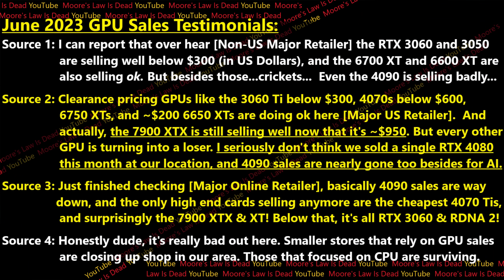Source number one, someone at a non-US major retailer, tells me that the 3060 and 3050 are selling fairly well below $300 — the 3050 especially if it's $250 or lower — and that the 6700 XT and 6600 XT are also selling okay. But besides that, it's just crickets. Everything else in this country that this retailer's in is selling horribly, even the 4090.